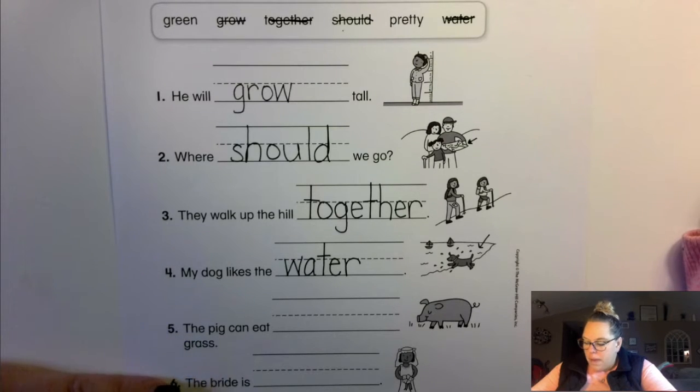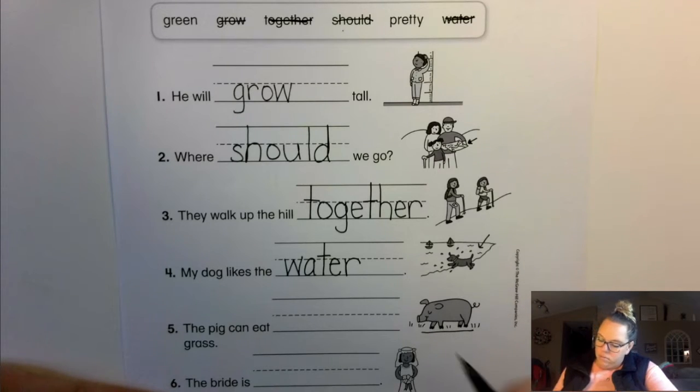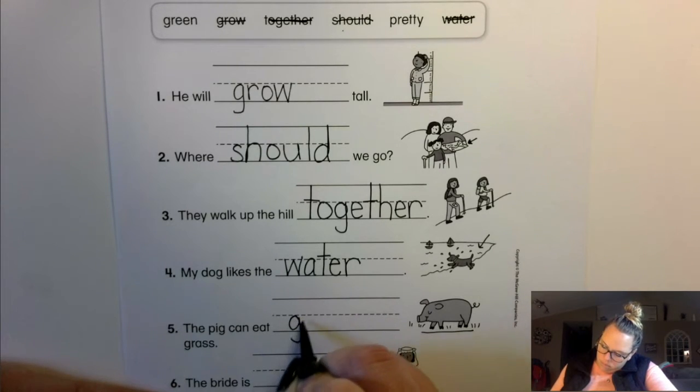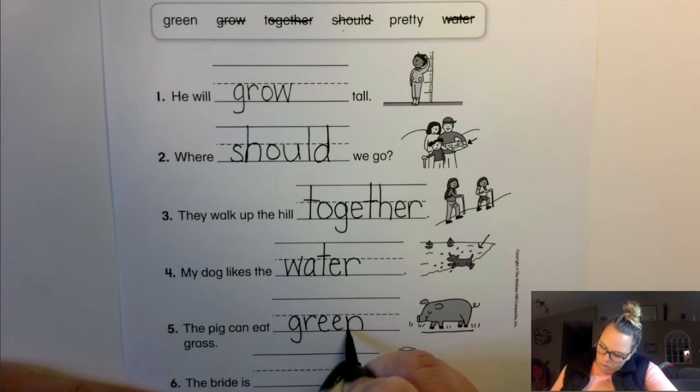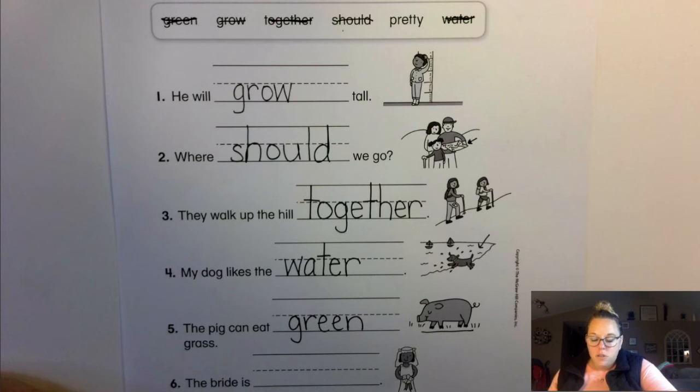The pig can eat ___ grass. What color is grass? Green or pretty? Green. G-R-E-E-N. Green.